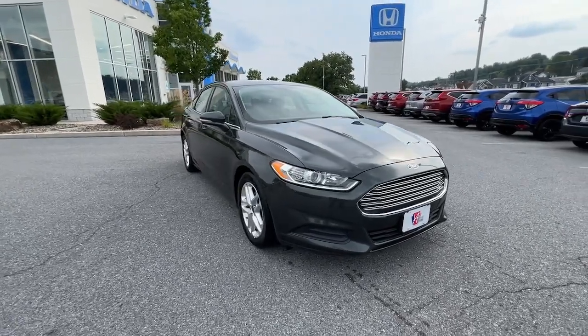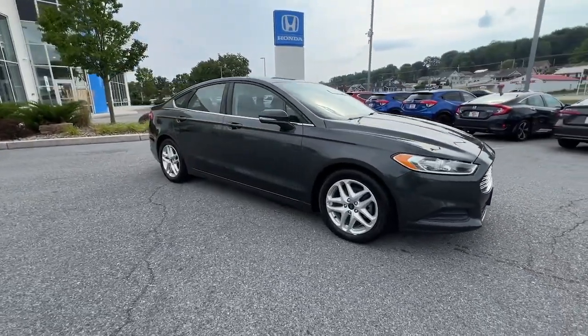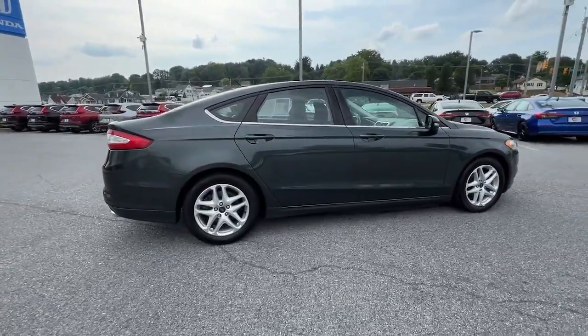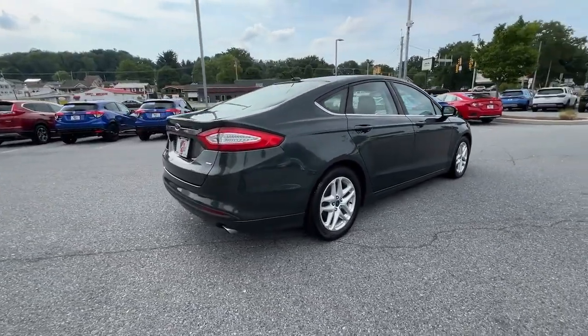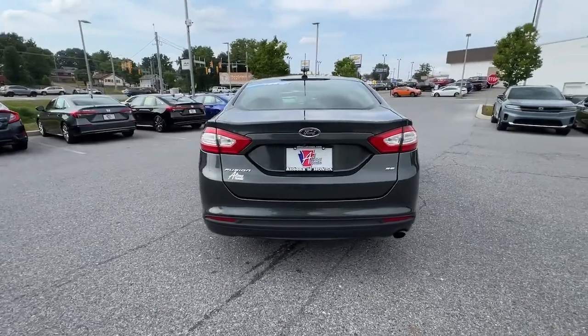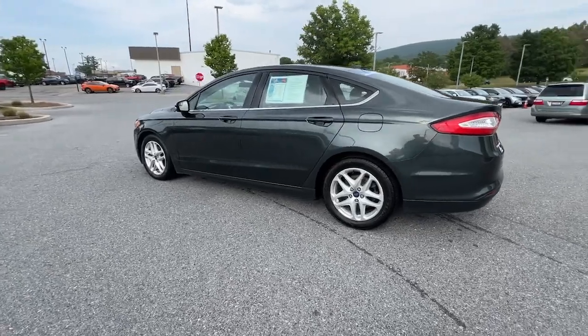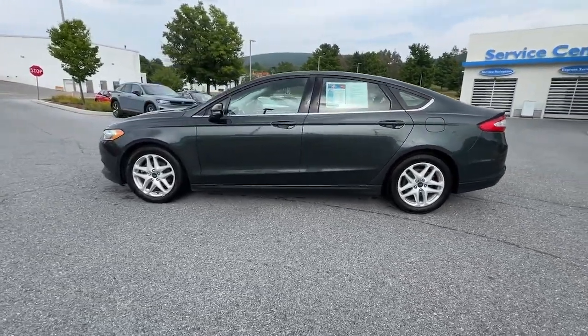Your next car could be the 2016 Ford Fusion. This vehicle is an outstanding buy with fewer than 110,000 miles on the odometer. Here's a stunning Ford Fusion, the sleek mid-size four-door that rolls sleek looks, smart tech, and luxurious amenities into a sporty package.